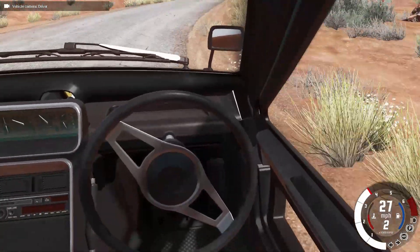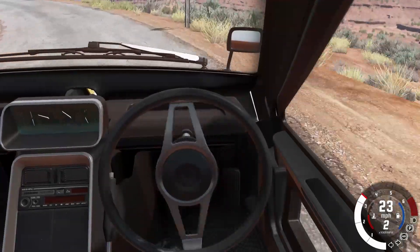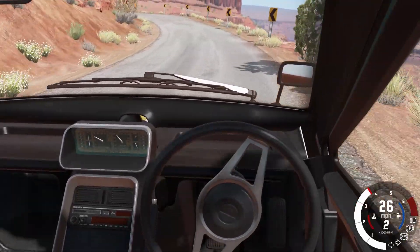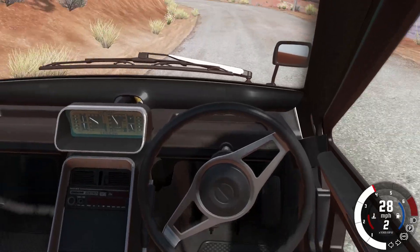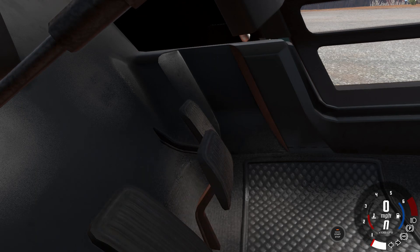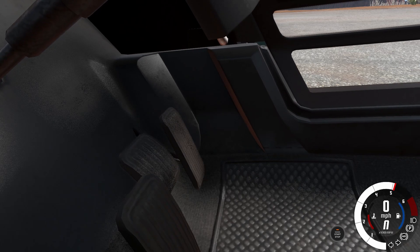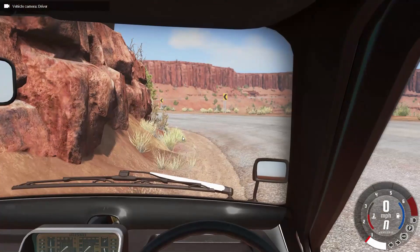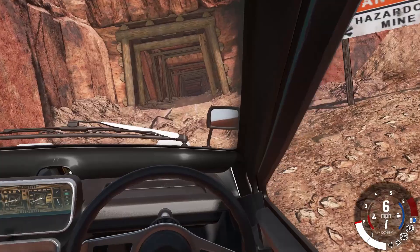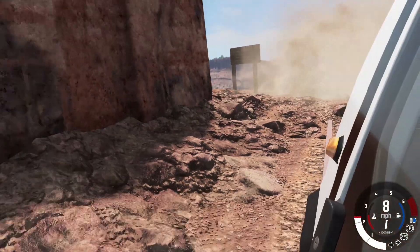Wait a minute — okay, look at that gas pedal. Is that supposed to do that? I need to stop. The brake is normal, but look at that gas pedal — it goes... what? Okay anyways.